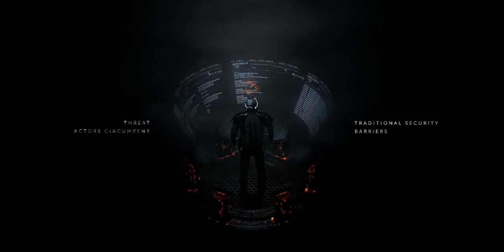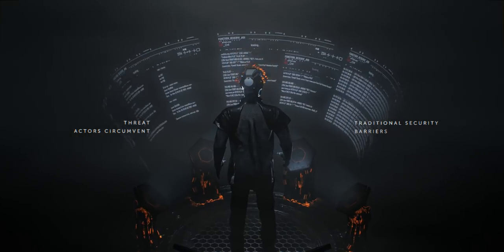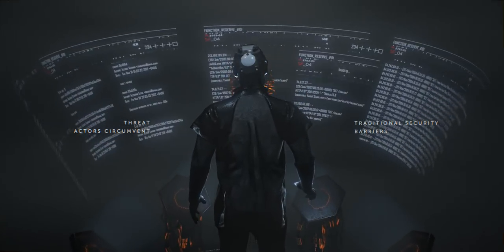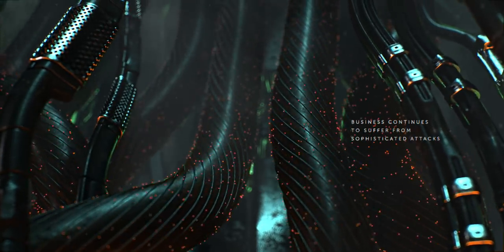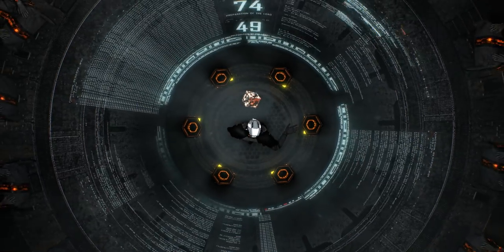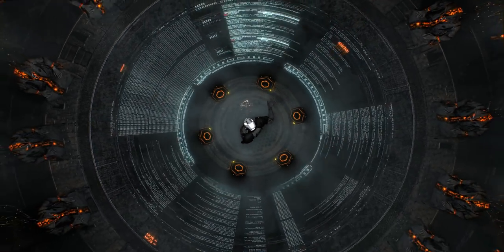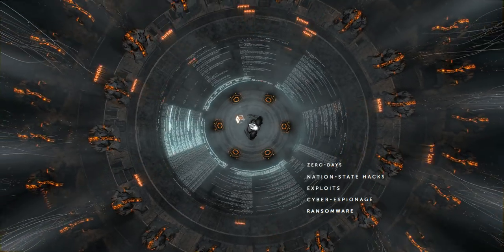Automated security systems are not as efficient as they once were. Businesses continue to suffer from complex and sophisticated attacks. Threat actors use tactics and techniques which are unidentifiable through traditional security controls. They conduct deep reconnaissance, gathering intelligence on your existing vulnerabilities. Bypassing your security controls, they penetrate your network, gaining access to confidential information.